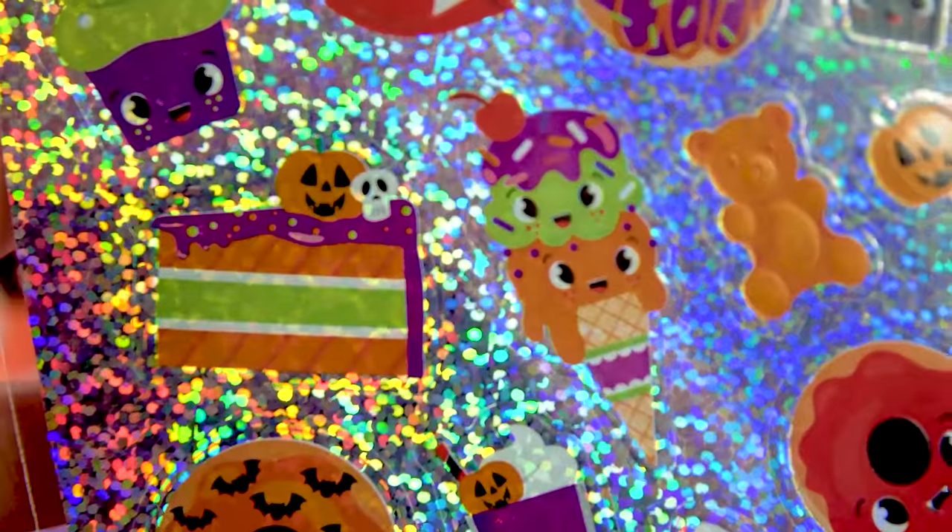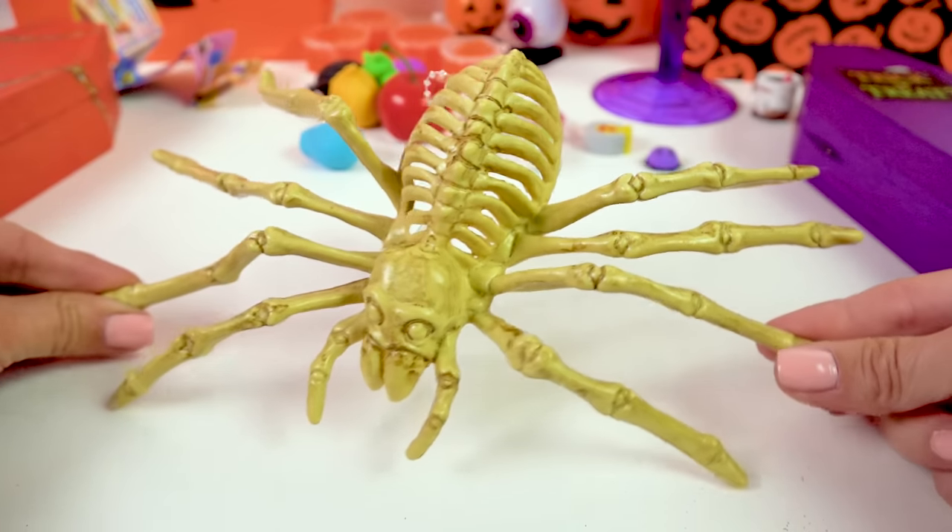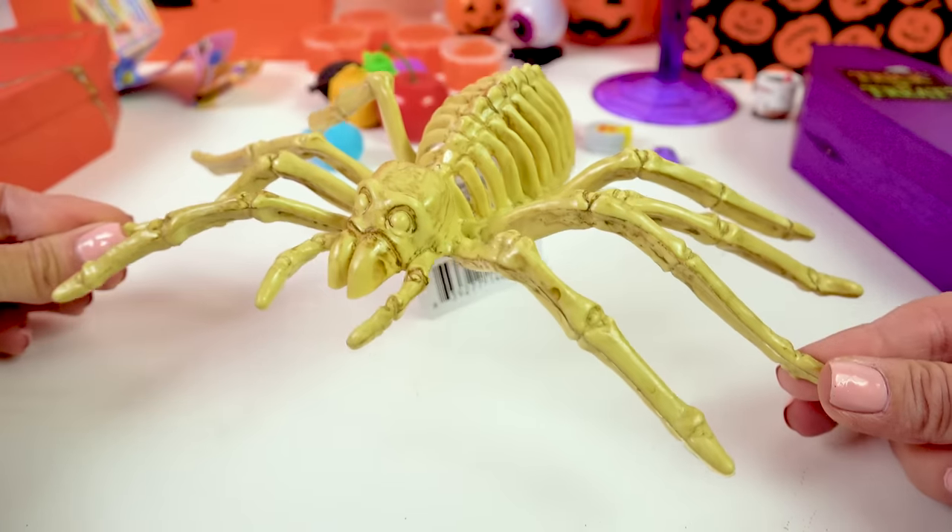Gummy bears are my favorite. There's also a nice slice of Halloween pumpkin cake on the stickers. This skeleton of a spider is perfect — I'm gonna put this probably in a corner somewhere. It's just so spooky.